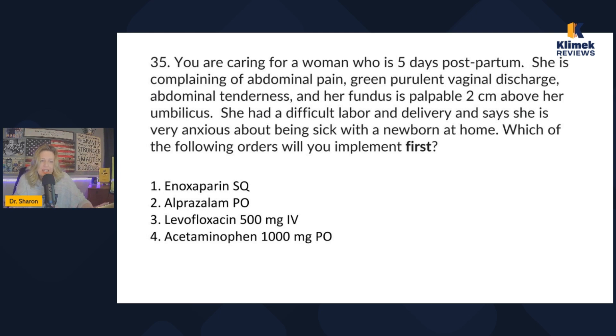When I have one patient with lots of symptoms and the question asks which order to implement first, I always address the objective physiological problem. This patient looks like she has an infection. The enoxaparin doesn't address any specific problem I can identify, so I won't implement that first. Alprazolam is for her anxiety — that's legitimate but not the priority. Levofloxacin 500 mg is an antibiotic, and that addresses the infection, which is her objective physiological problem.